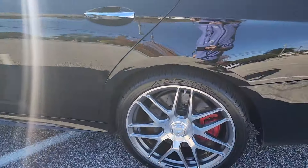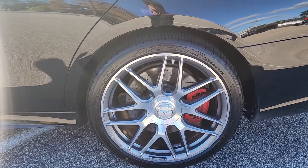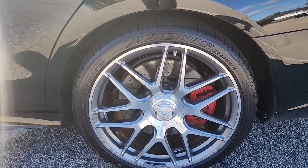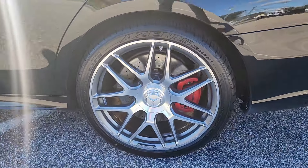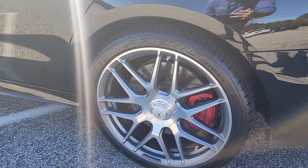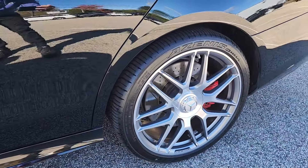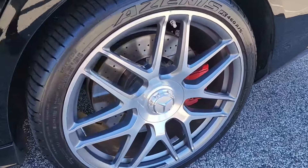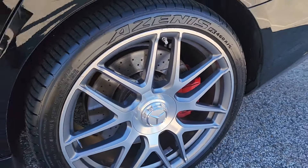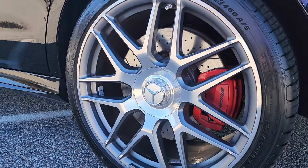Now looking at the wheels, they look absolutely gorgeous — 20-inch AMG wheels. You can see largely perfect condition, despite a very small nick there on the top. I love that two-tone color scheme with the nice metallic gray paint and then the outer finish on that nice machined raw metal look. And I also love that they went through that little bit of extra trouble to cover up the lug nuts with that nice center cover — it almost looks like a center lock performance wheel.